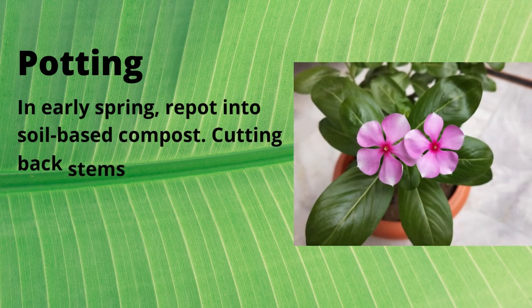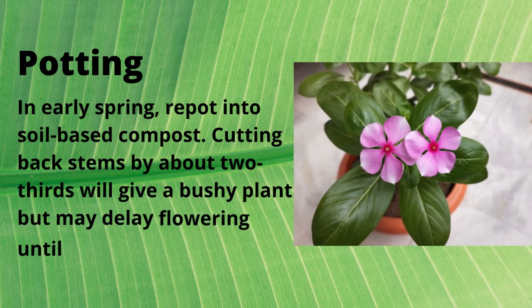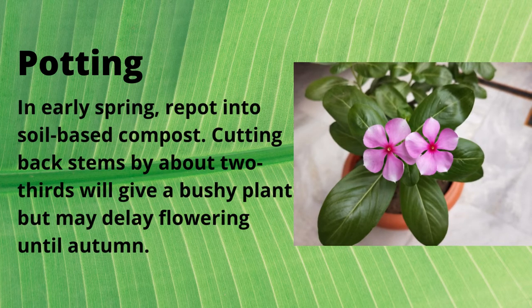In early spring, repot into soil-based compost. Cutting back stems by about two-thirds will give a bushy plant, but may delay flowering until autumn.